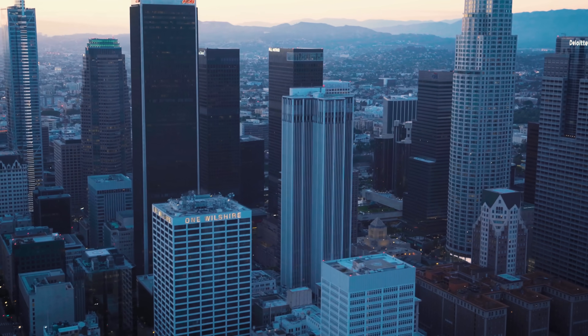AUDC — Kazys Varnelis' practice — installed a model of One Wilshire on a desert bluff in the 2006 High Desert Test Sites show. Relocating One Wilshire to the Mojave Desert underscores the unstable reconfiguration of space that network culture produces. One Wilshire could be anywhere: in downtown LA, in the desert, in your bedroom, or in the Marianas Trench. Space is something entirely different to us today.